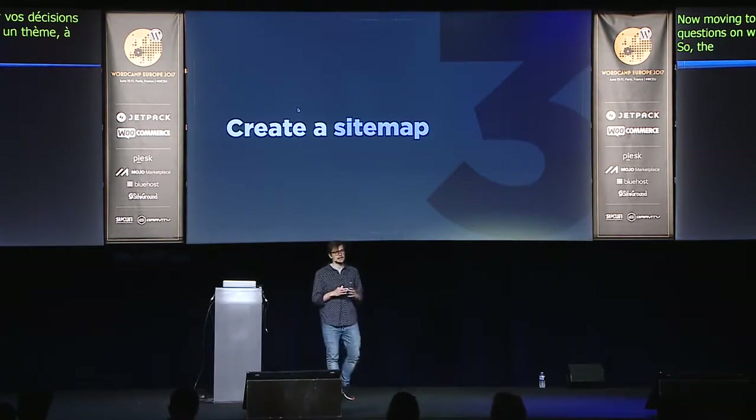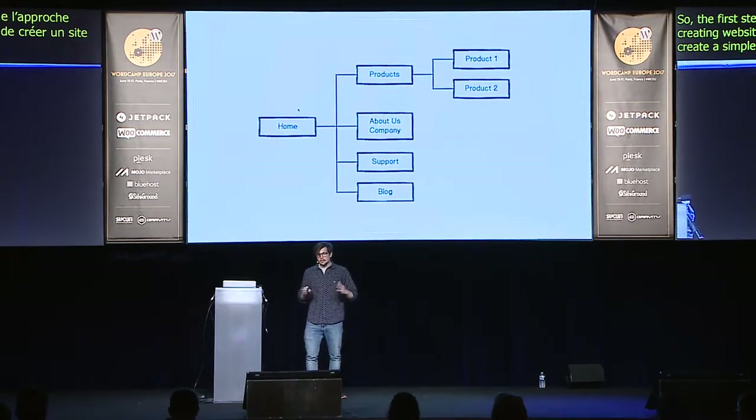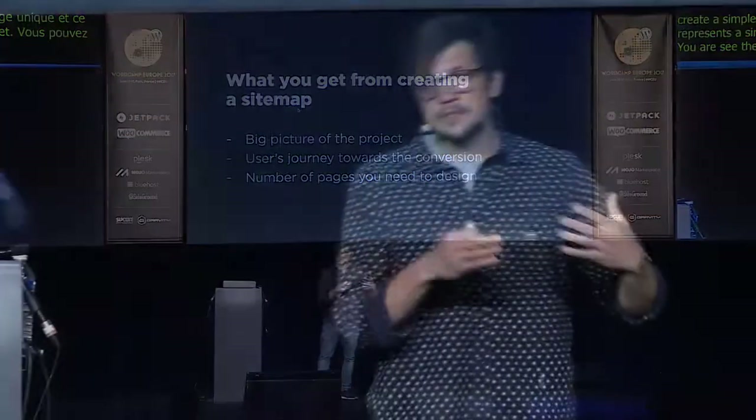The first step in designing a theme — like in my approach learned from client work, my own theme shop, and reading books — is to create a sitemap. A simple sitemap has rectangles representing single pages, and it gives you a big picture of the project. You can see the user's journey toward conversion — from site visitor to subscriber or customer. It also gives you the number of pages to design, and can help you put a quote on your work if you're doing it for a client.